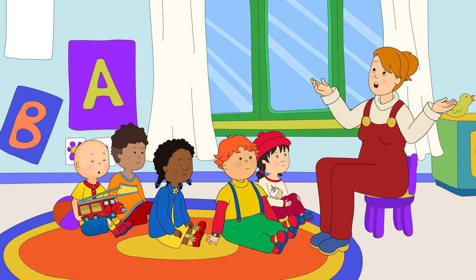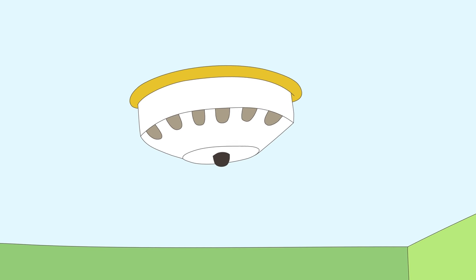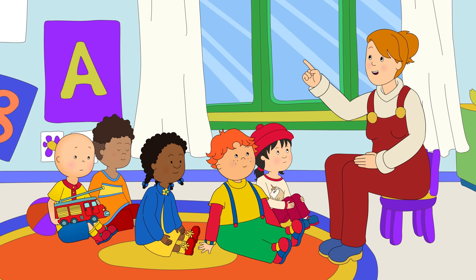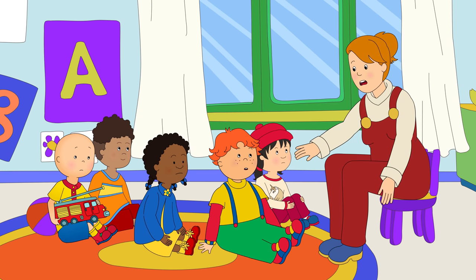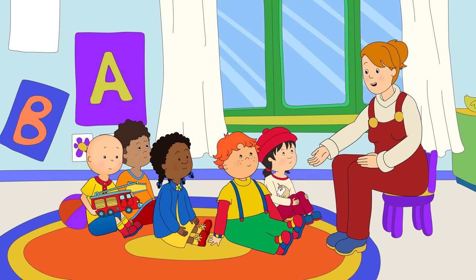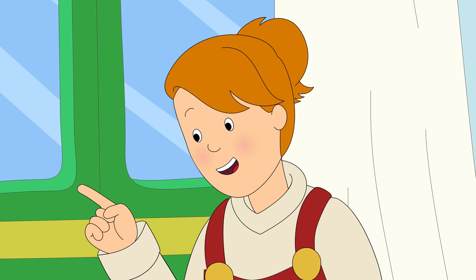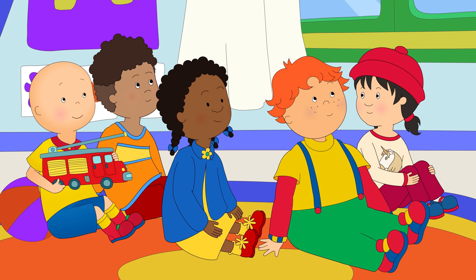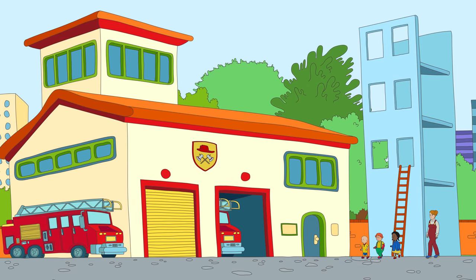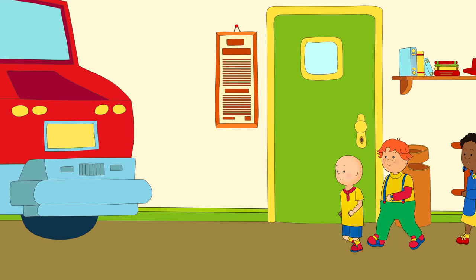If there is a fire, it'll ring loudly and let us all know. Is that it up there? That's right! The smoke detector is the round box on the ceiling with the flashing light. When there is a fire, smoke rises up to the ceiling, all the way up to the blinking box. Then we have to call the firefighters. I'd like to be a firefighter when I grow up. Well, you can tell that to the firefighters when we get to the fire station this afternoon. When Caillou and his friends arrived at the fire station, they all ran straight to the big fire trucks.